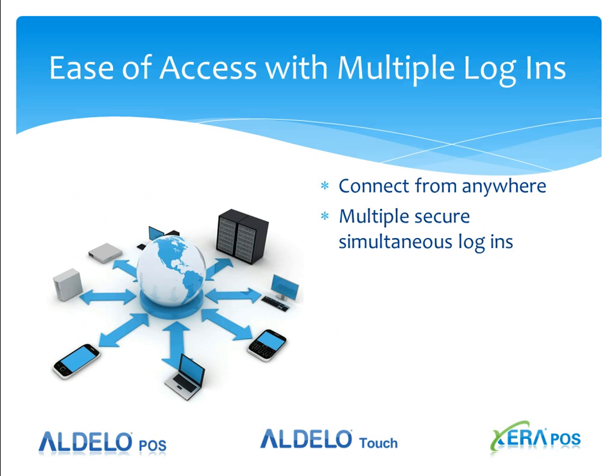Let's talk about the ease of access. With the Adelo Backoffice Cloud, you're able to connect to your store's files from anywhere on the planet. It doesn't matter which browser you use — whether it's Internet Explorer, Firefox, Chrome, or even Safari — and it doesn't matter what device you're on. You can connect from a tablet, PC, Mac, or laptop. Whatever you can gain access to, you can securely log into your system and manage your store operations. You can also have multiple, secure, simultaneous logins.